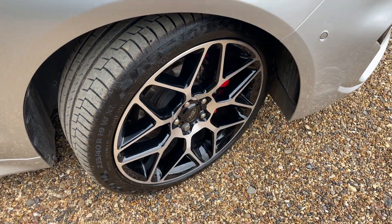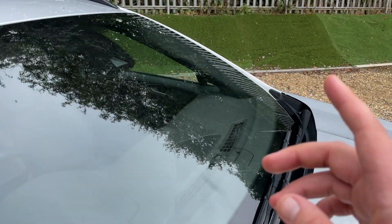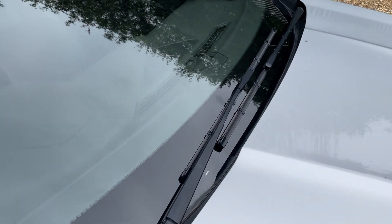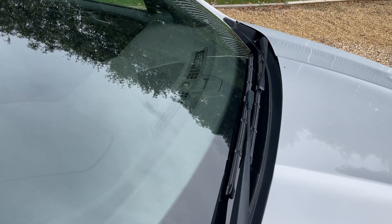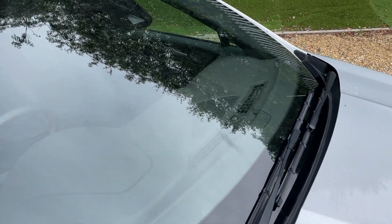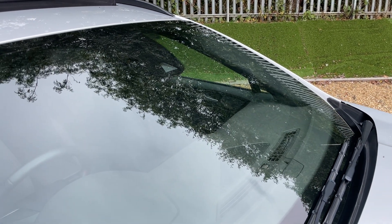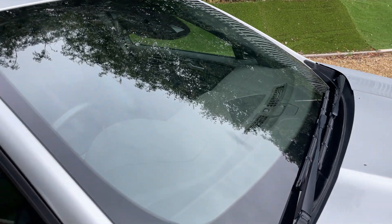Drawing your attention up to the windscreen - please excuse all the flies! In there is a light sensor: when the sun goes down the moon comes up and your lights come on automatically - one less thing to worry about. In the windscreen we also have a sensor for traffic speed sign recognition and one for the rain-sensing wipers, so there's a lot of automation going on.